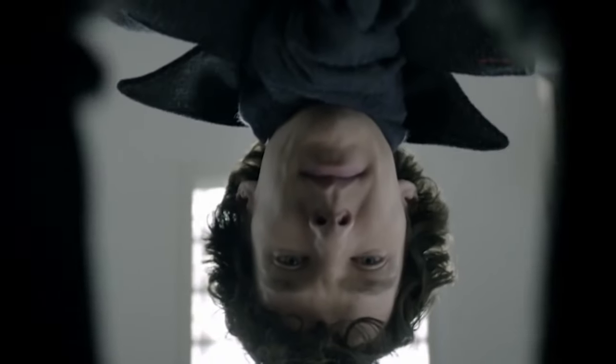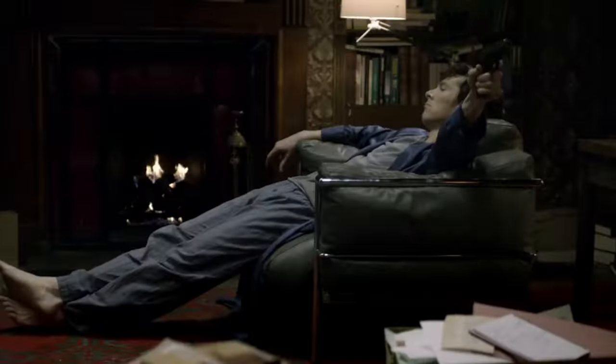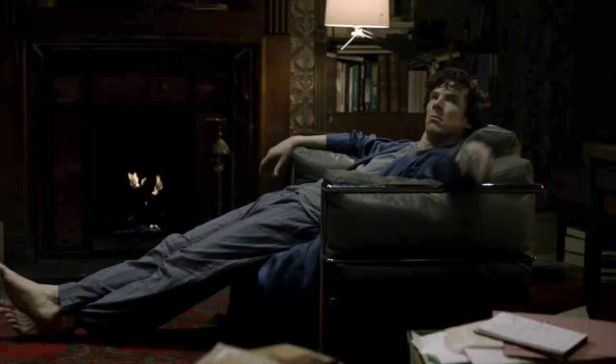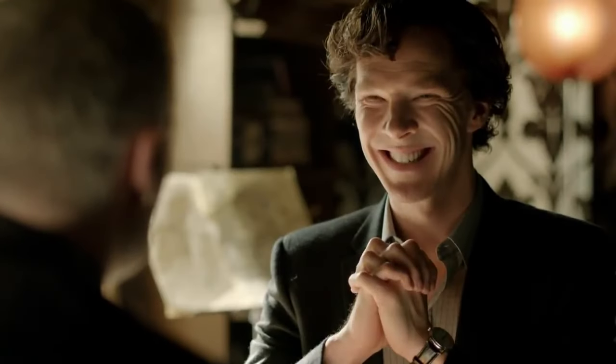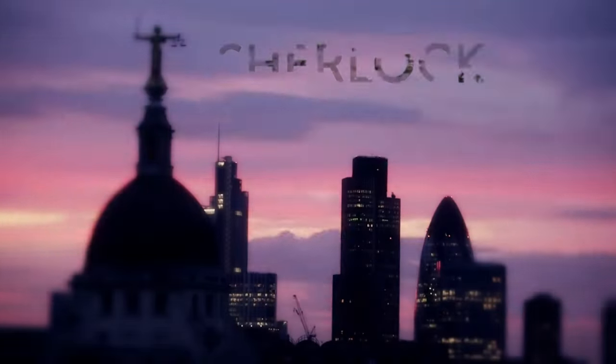BBC Sherlock, in my opinion, is one of the most underrated shows ever created. It gets a lot of heat for having quite an annoying fanbase stemming from the Tumblr days, but personally it's my favorite show ever created and has some of the best writing that I've ever seen in cinema. But today we're going to look past possibly the most revered aspect of the show, the writing, and dive into a part of the show that probably not many people even notice.